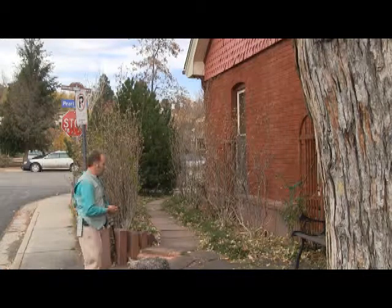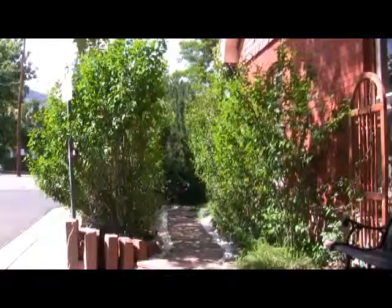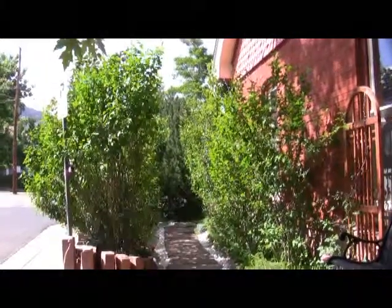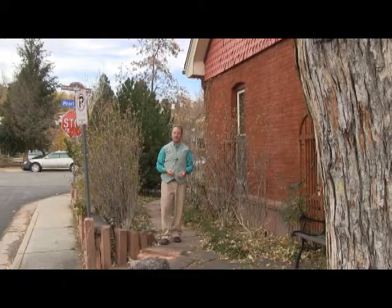Once the Rose of Sharon come in a little more — they can grow up to 12 feet tall — we'll have a living arbor of flowers in late summer. It's going to be beautiful.